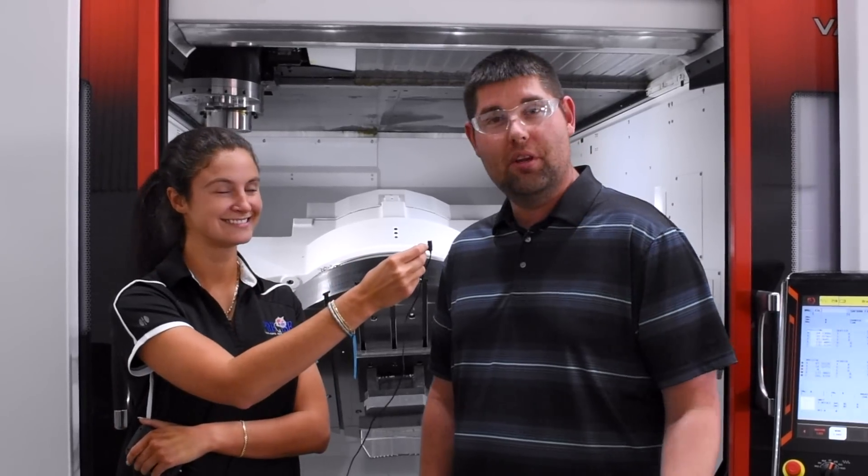Dave, do we have open capacity on this machine right now? Yes, we do. And we would like you to be our next customer here at Precise Tool. Visit our website at PreciseTool.com to request a quote or for more information.